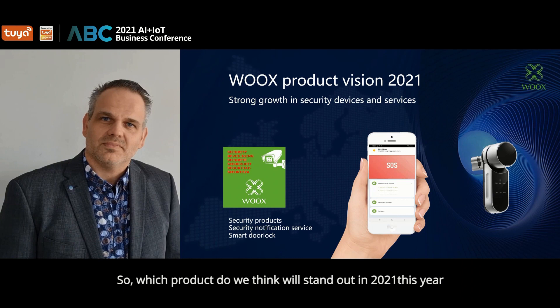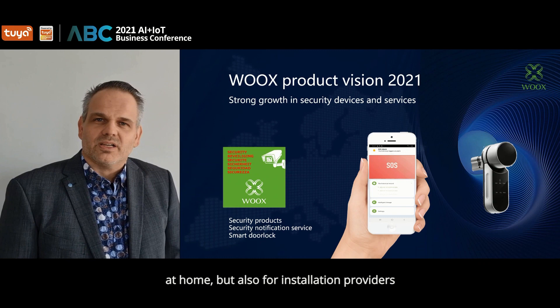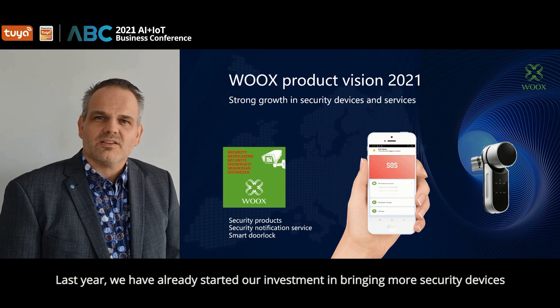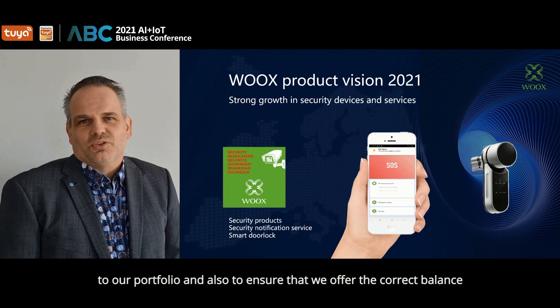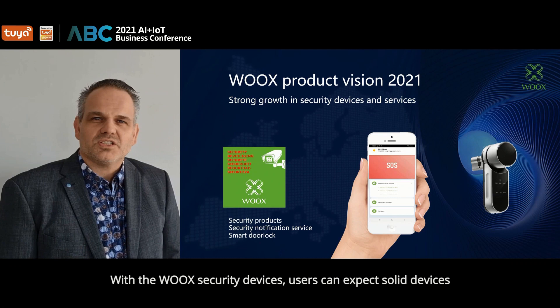From Wux's side, which product do we think will stand out in 2021? At Wux, we believe that the range of security devices will become more and more important and popular in Europe — at home, but also for installation providers. Studies show this clearly, and so do the sales forecasts and results already. Last year, we started investing in bringing more security devices to our portfolio and ensuring the correct balance between security hardware and software.